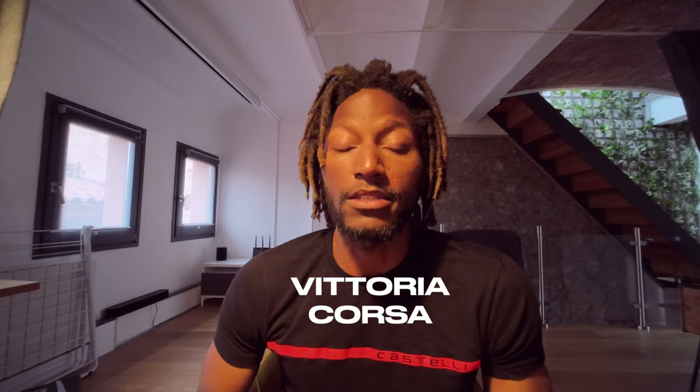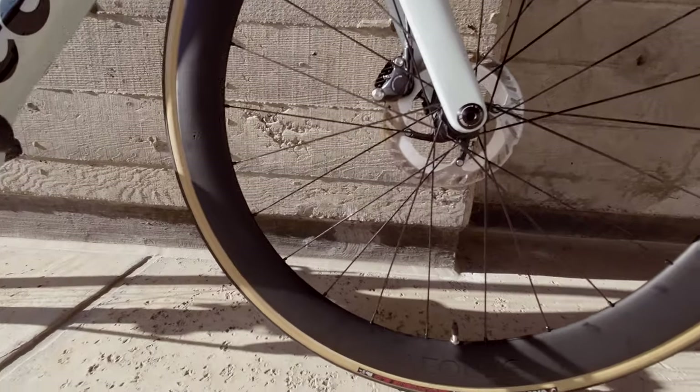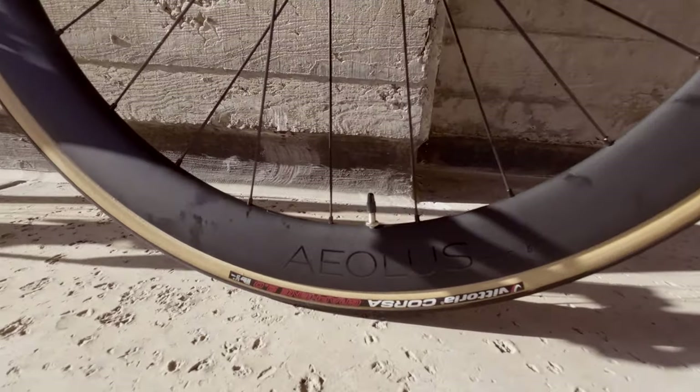For tires, I swapped over my Vittoria Corsa 28s. This frame can fit up to 34mm, so I will be moving up to 32s and switching over to tubeless once these tires run their course, since the ones I have now are not tubeless compatible. If you're thinking about getting the Vittoria Corsas, just a watch out — I love how they look, but they are very easily penetrated by debris on the road. I love the tan wall look, so it's a pro and a con.